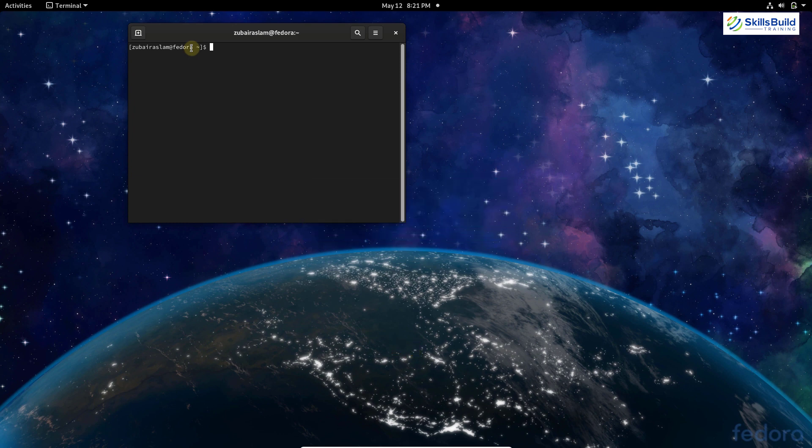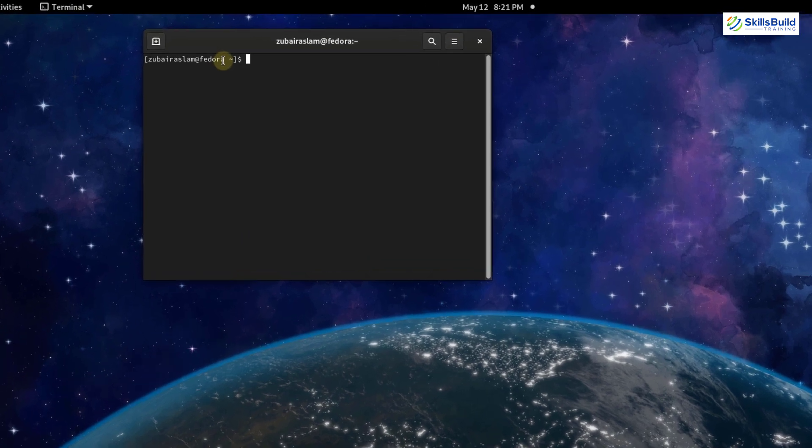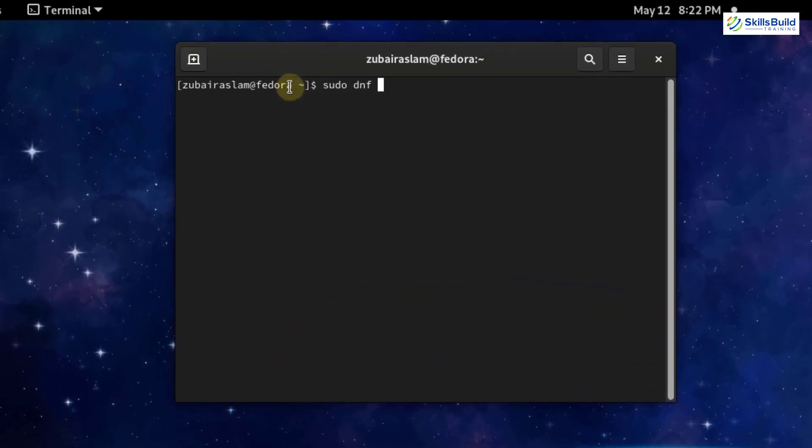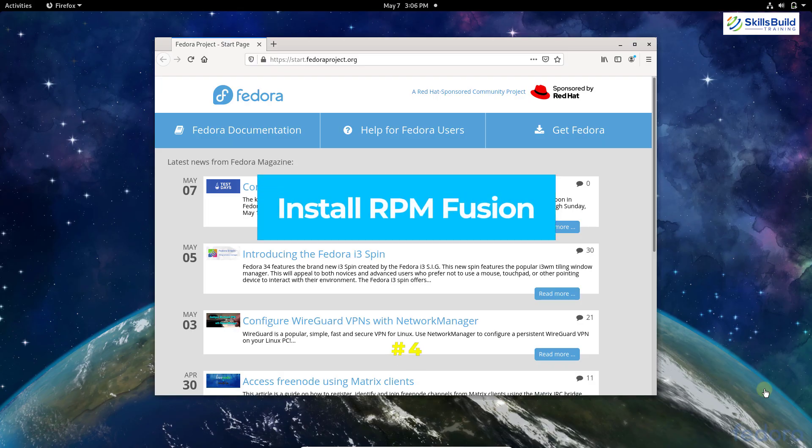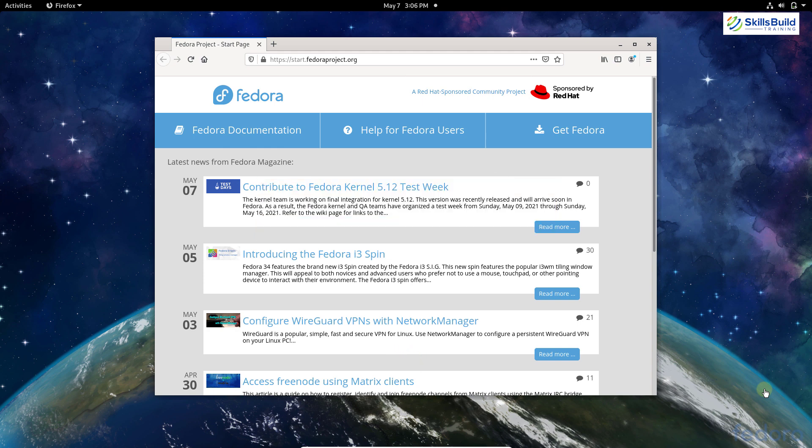Number three: install Wine. Wine is software meant to help you run Windows applications under Linux. Not all applications may run as expected, but it is a useful tool if you need to run a Windows program under Fedora. Run: sudo dnf install wine, hit Enter, give your password, press Y to confirm, and Wine will download and install.